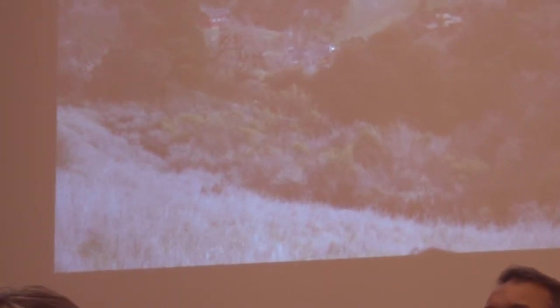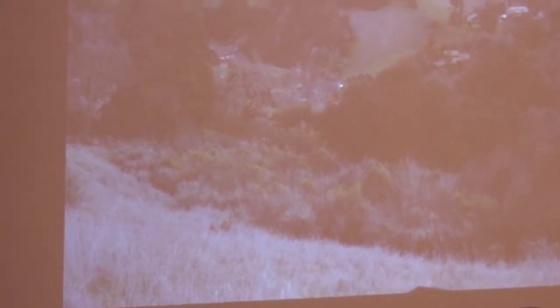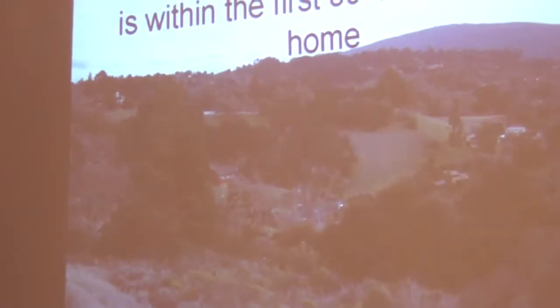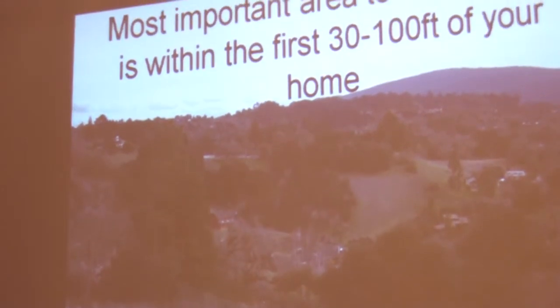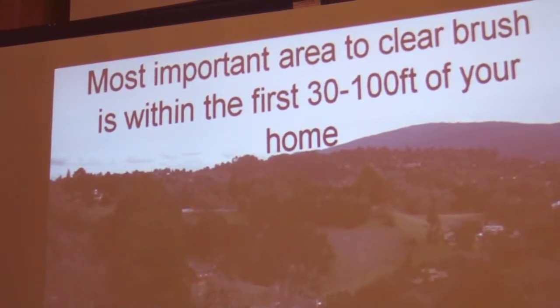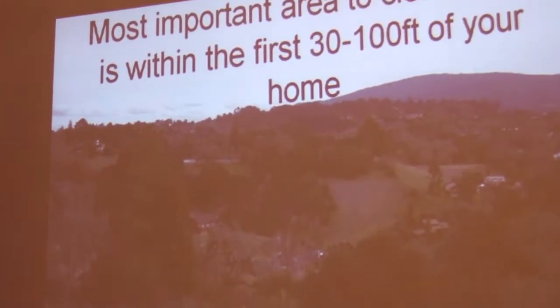The most important area to clear is within the first 30 feet and then 100 feet of your home. Our wildlife does not want to live underneath our kitchen window — they want to live in the back 40, usually about 100 feet away from our home. So this works as a perfect balance: if we are doing our vegetation modification from 30 feet to 100 feet and then leaving some natural areas after that, I think it's the perfect balance.